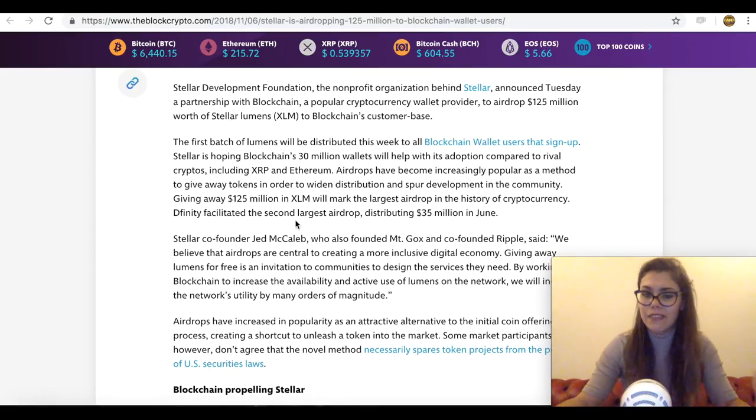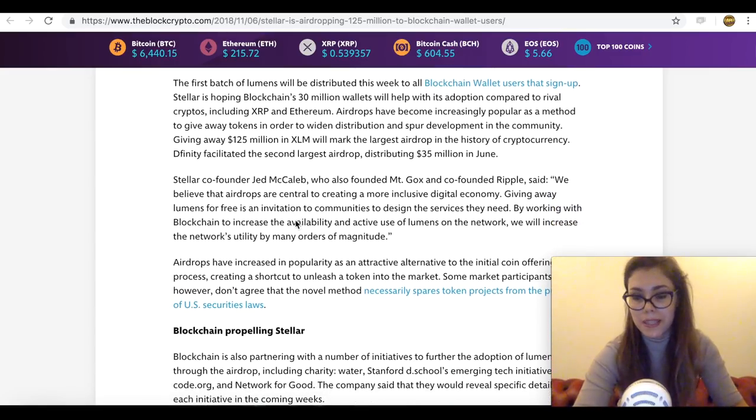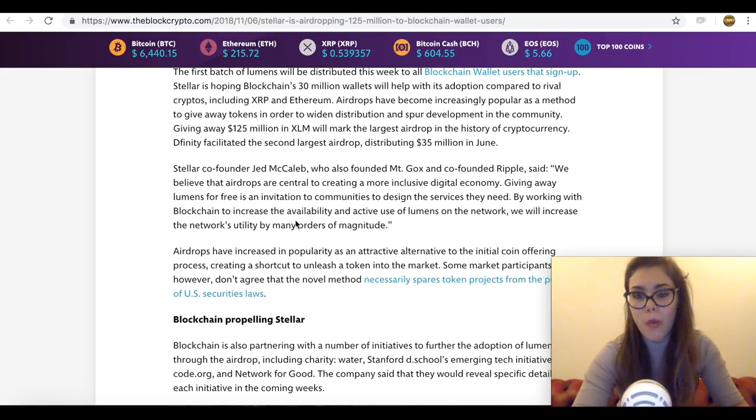There is also a first-come, first-served clause in the airdrop, which basically states that the offer is available until the Stellar lumen giveaway supply is depleted. The limit is one Stellar airdrop per person unless participating in any bonus activities. A person can receive the Stellar airdrop in only one Blockchain wallet. Stellar lumens are provided on a first-come, first-rewarded basis with priority for those with the oldest completed accounts with a verified email address on the Blockchain wallet.